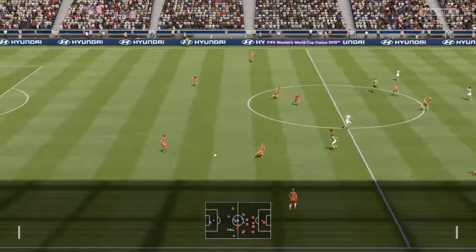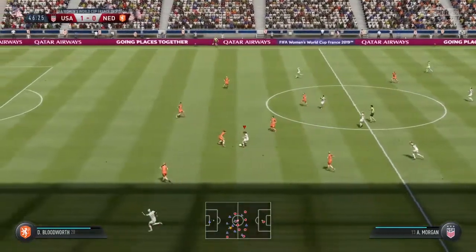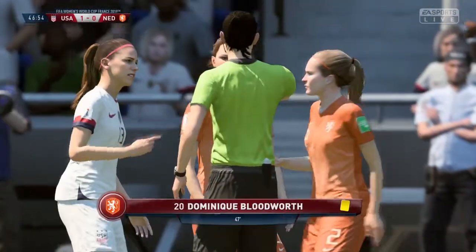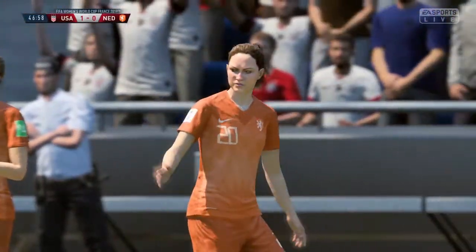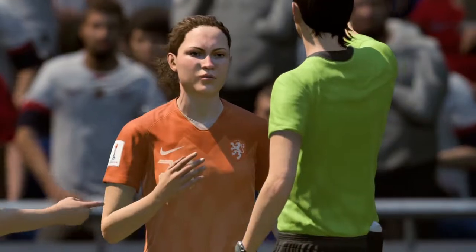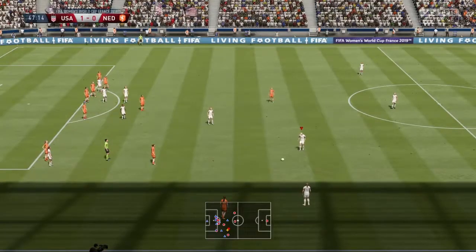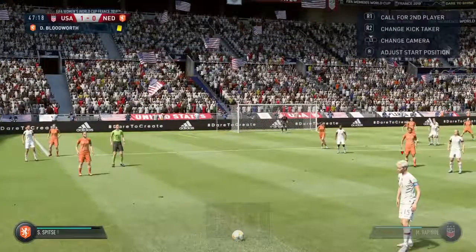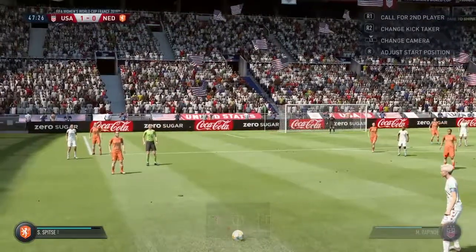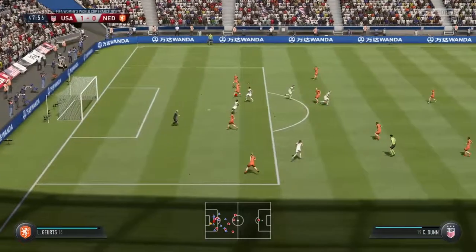The referee's happy and the second half gets underway. Morgan with a bit of space to go forward. Free kick given by the ref — well, that's a yellow card. I don't think there's any choice there from the ref. A bit of illegal contact there, I think, Alan. Well, it's a definite foul and it's poor marking — it really is. Takes all the shots, and the goalkeeper not really tested by that free kick.